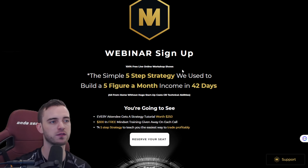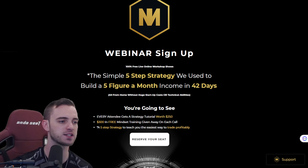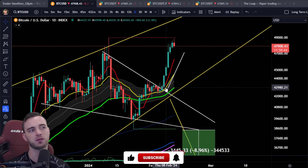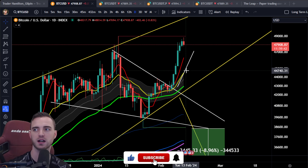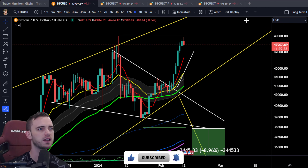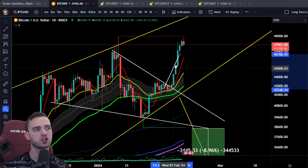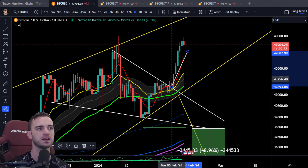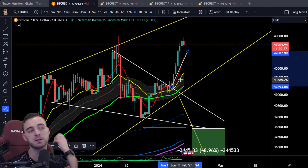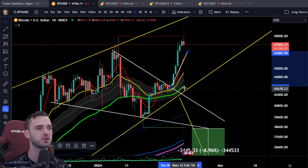Sign up for the webinar — link is in the description. Now, starting with an update from our last video: we had a measured move from our wedge structure that played out absolutely completely. If you did find this trade, congratulations — let me know in the comments. I unfortunately missed it; I've been super sick and busy, which has been pretty brutal.